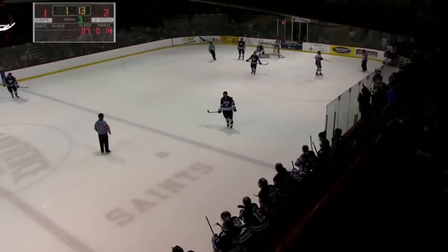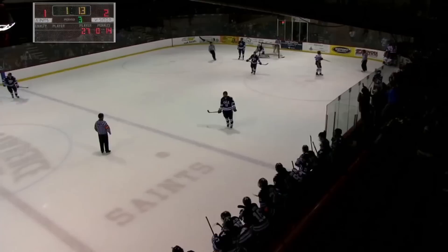What a shot by Horne! How did that go in? Picking up the upper corner, far side — are you kidding me? Wow.